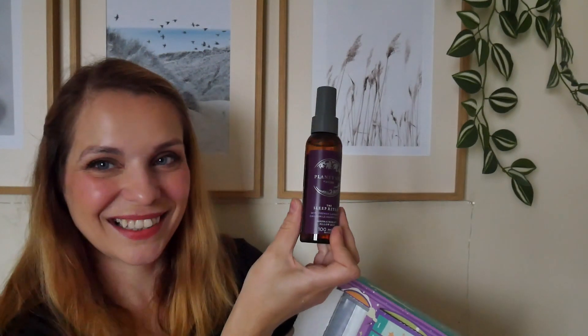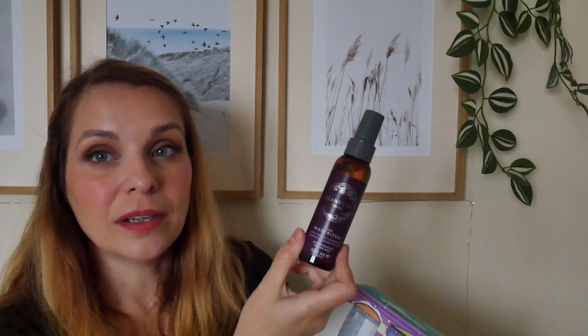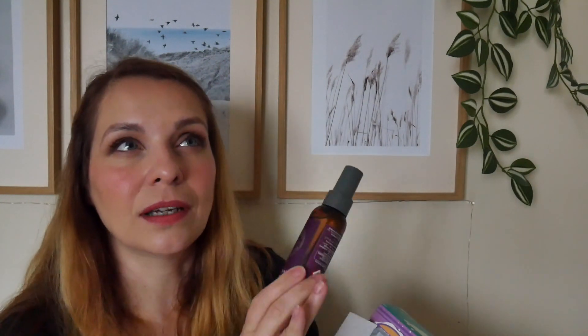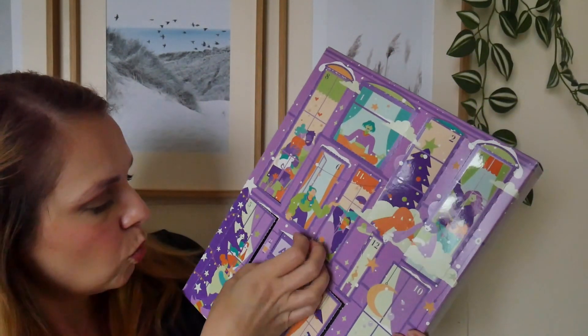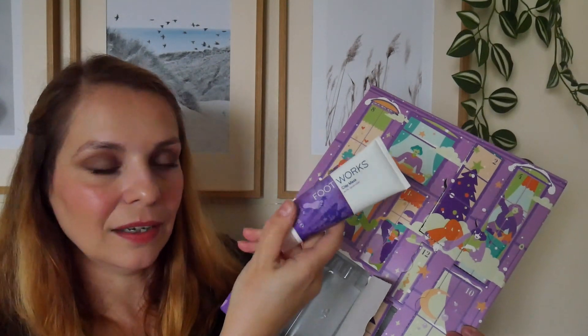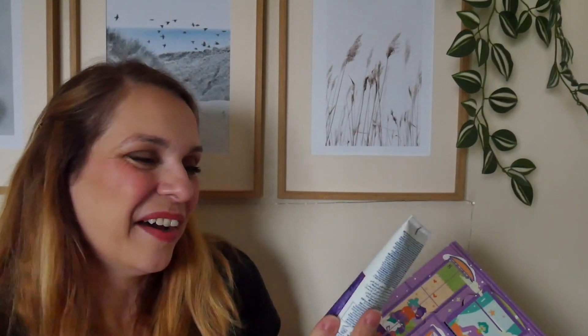Door number eight is the famous pillow mist — my favorite. There's one from another company I like but this is by far my favorite scent; I find it so relaxing and mellow. Day number nine, the entrance door, contains the Footworks Clear Mask with lavender — to exfoliate dry rough skin. You apply it to feet and legs, covering heels and similar areas. I don't usually do foot masks but I'm curious to try this one.